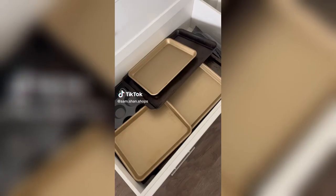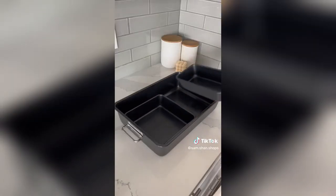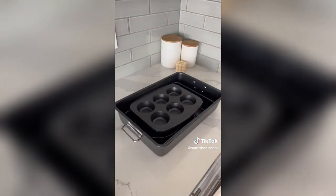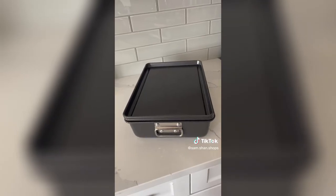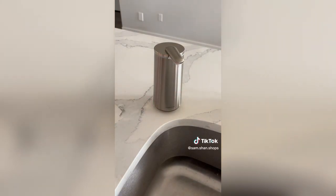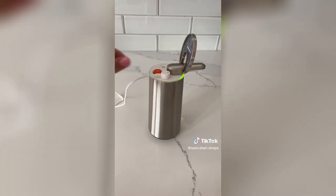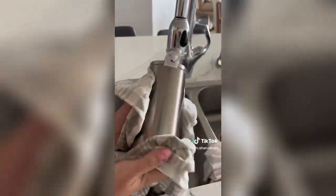Pans and baking sheets are so difficult to organize and store. This eight-piece baking set is fully stackable and compact to fit in any oven drawer or cupboard. They have a non-stick coating and come in five different colors. This kitchen gadget dispenses the perfect amount of soap with its motion-sensor design. It has a three-month battery life that's fully rechargeable and is completely waterproof and stain-resistant for convenient cleaning.